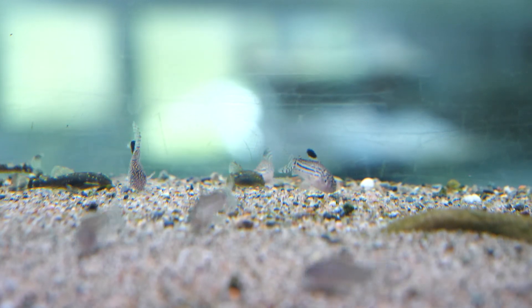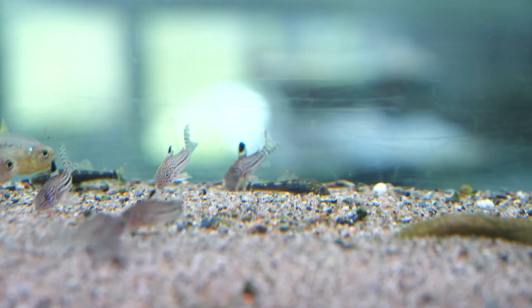In summary, the Corydoras julii is one of our preferred corys. It's widely available and easy to keep. Just respect a few key requirements as you would for any Corydoras species: provide a sand substrate, some open areas, and keep them in a group size of at least six to ten fish, and you'll be able to enjoy one of the most interesting little corys out there.